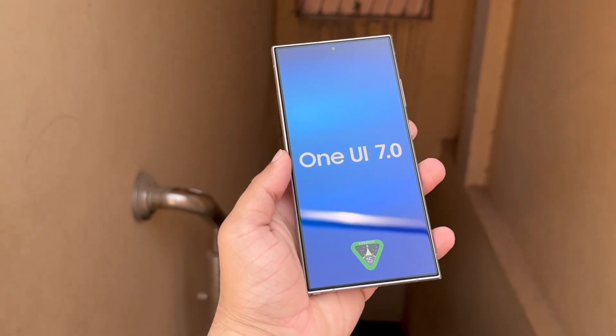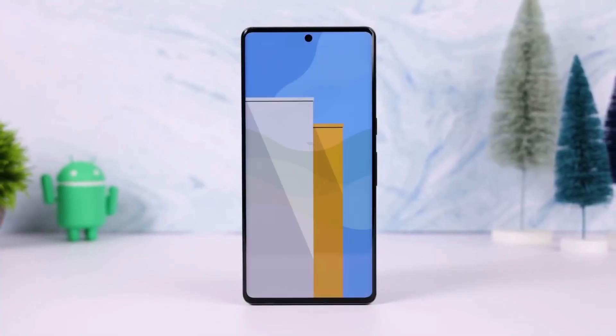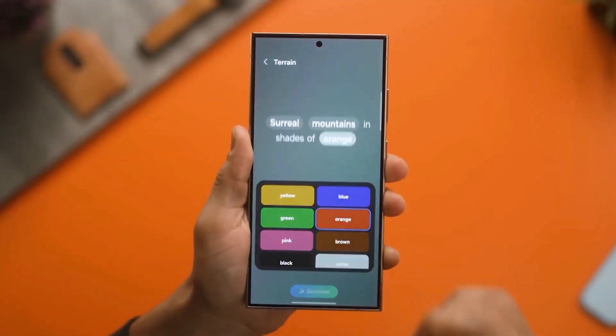One UI 7.0 is built on Android 15, and Samsung has already begun testing it internally. They plan to update more than 50 Galaxy phones and tablets with One UI 7.0.